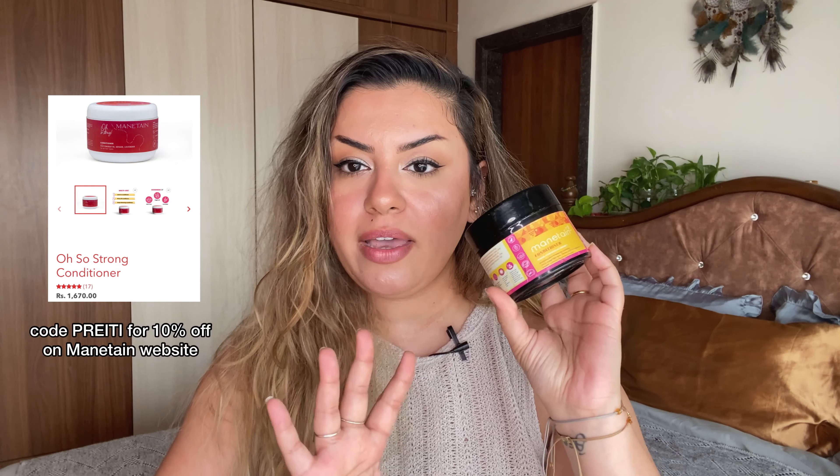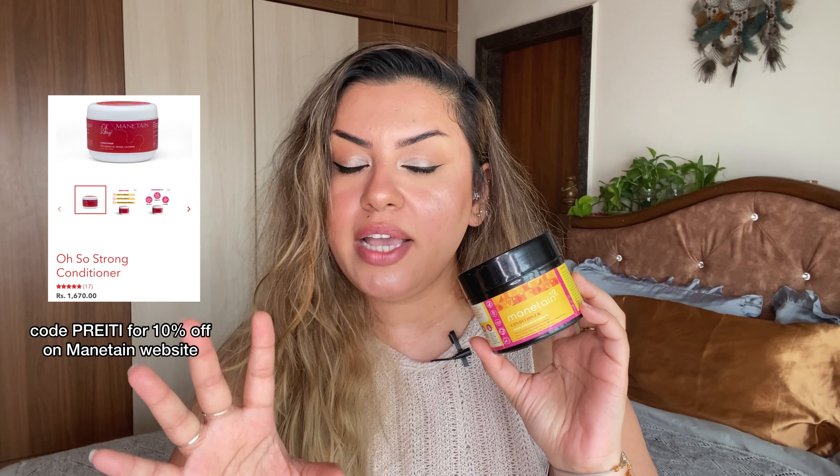The next one is from Maintain — this is their deep conditioner in the old packaging. This took me a while to finish because a little goes a long way; you add some water and it expands so much. This is fantastic if you like styling curly or wavy hair, or even if you have straight damaged hair. The brand recently did a full rebranding. It's extremely moisturizing with the perfect balance of moisture and protein, so you don't get a protein overload and your hair doesn't feel too stiff.